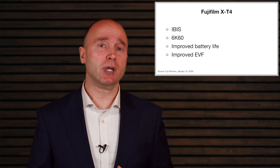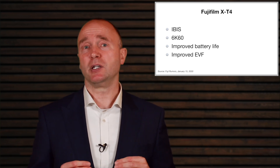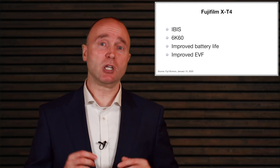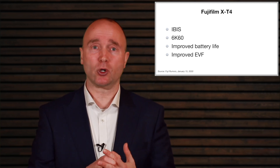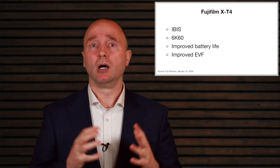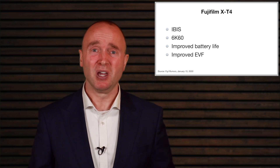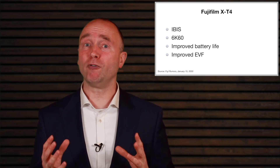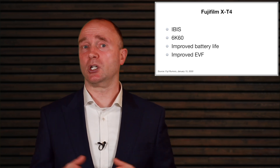We don't know if 6K60 is going to provide us with 10-bit 422 internal. Now the X-T3 did provide us with 10-bit 422, but that was through external recording. Otherwise, you got 10-bit 420 internal. So with the X-T4, we're going to have 10-bit 422 internal recording up to 4K. I just don't have any information about what 6K60 is going to be, but we're just a couple of weeks away. And once that camera is released, I'll do a full video comparing the X-T3 to the X-T4, and I'll also look at the competition.